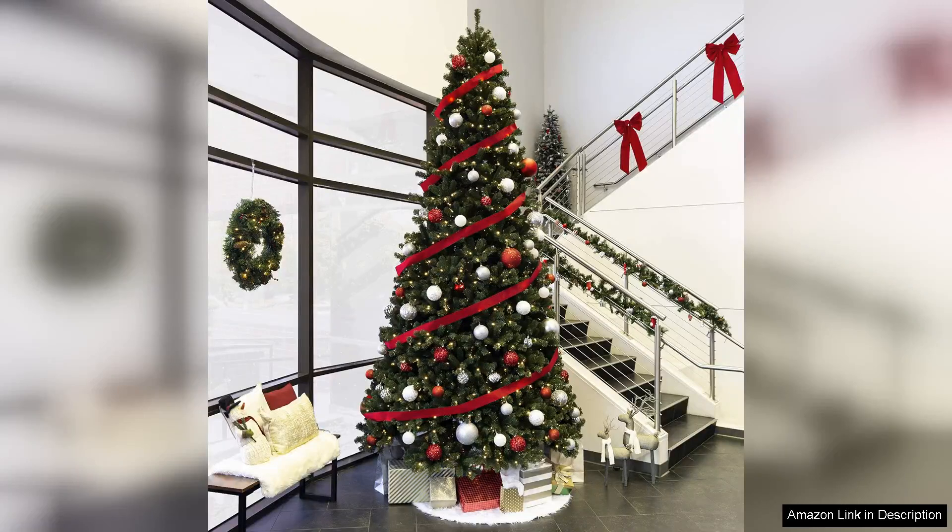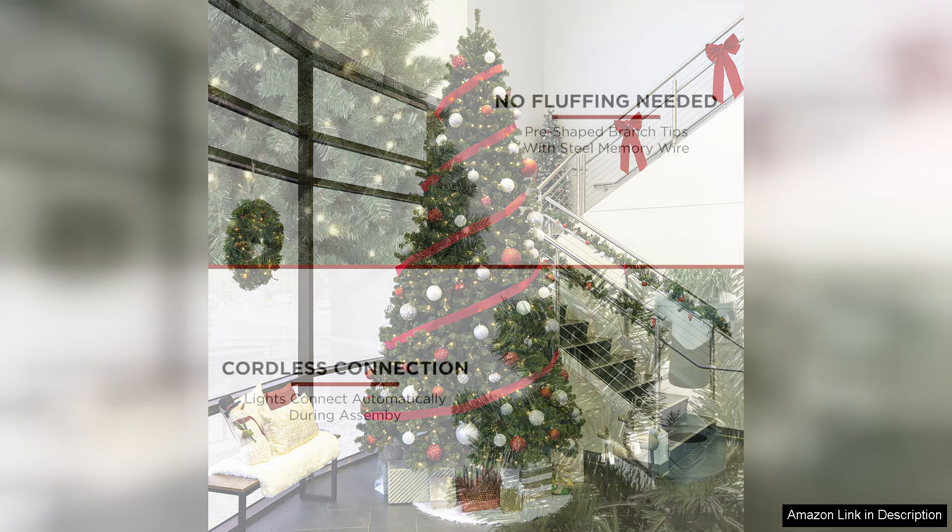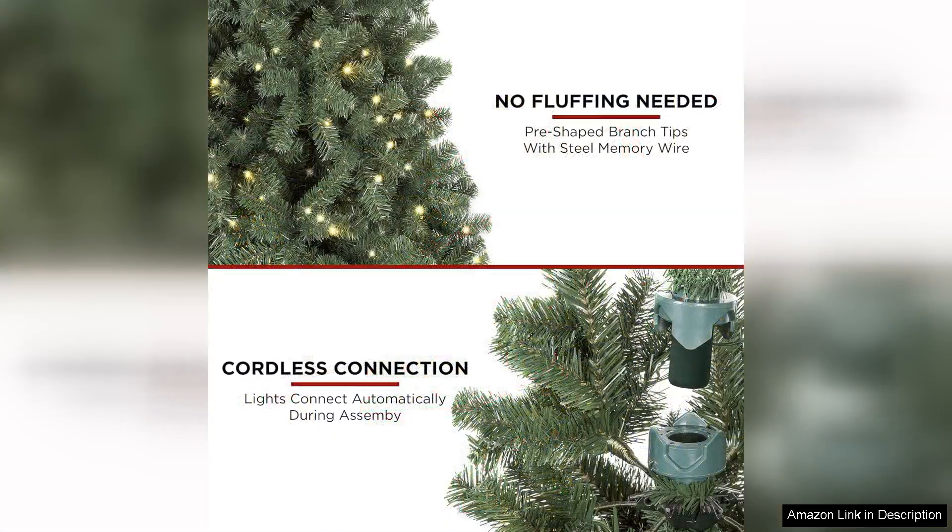The Best Choice Products 12 Pre-Lit Instant Setup No Fluff Hinged Artificial Spruce is a stunning addition to any holiday decor, right out of the box. This tree impresses with its height and lush appearance, standing tall at 12 feet. It creates a magnificent centrepiece for larger spaces, making your holiday celebrations feel grand and festive.